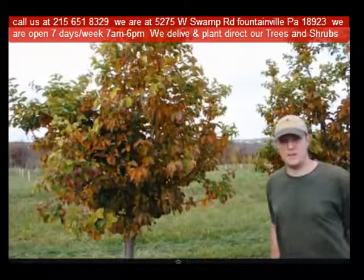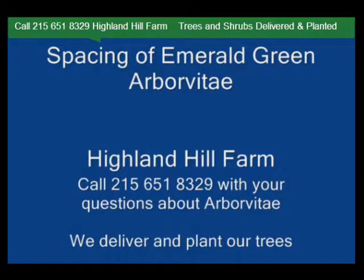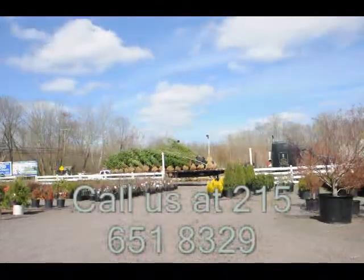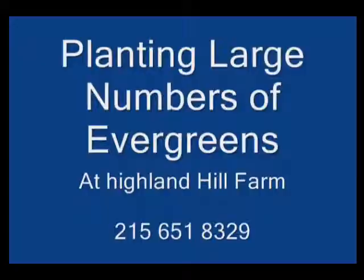If you need trees or shrubs on the East Coast, we do deliver and install. So give us a call at 215-651-8329 for trees and shrubs, or if you have a question about trees and shrubs, we'd be glad to try and answer your questions. Highland Hill Farm is your source for information and also for trees and shrubs on the East Coast. Thank you.